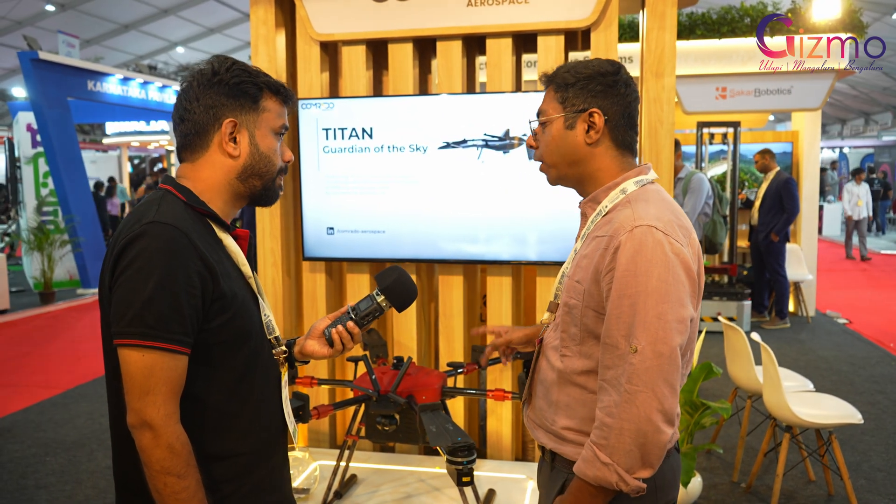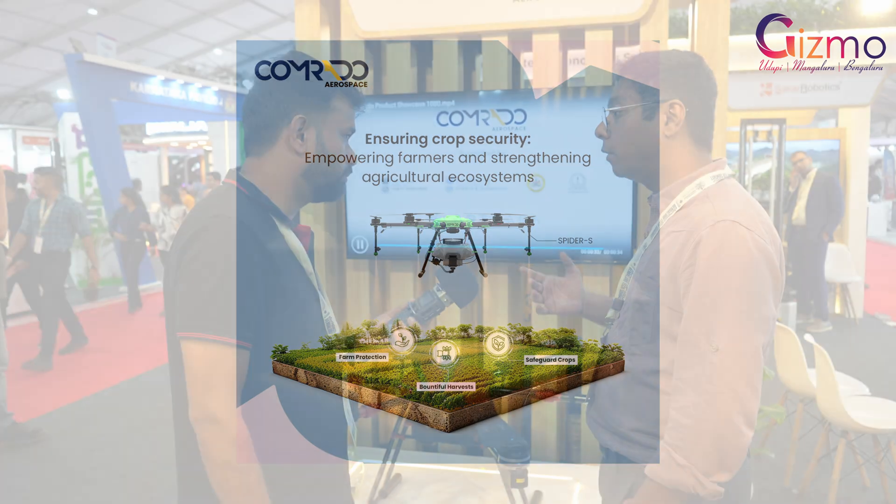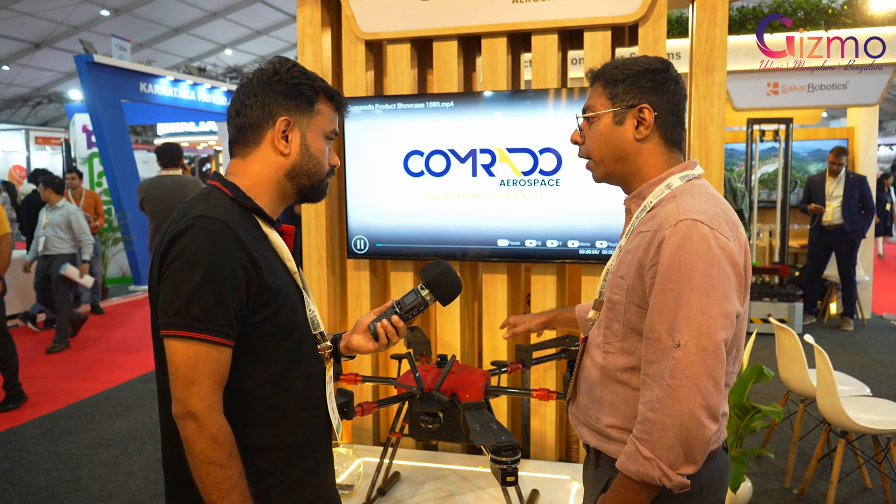We have two more variants. One is the agricultural variant, which has 10 liters of liquid spraying capacity and will cover 8 acres of land in one hour. Similarly, we have a military application drone — an octocopter drone as well.